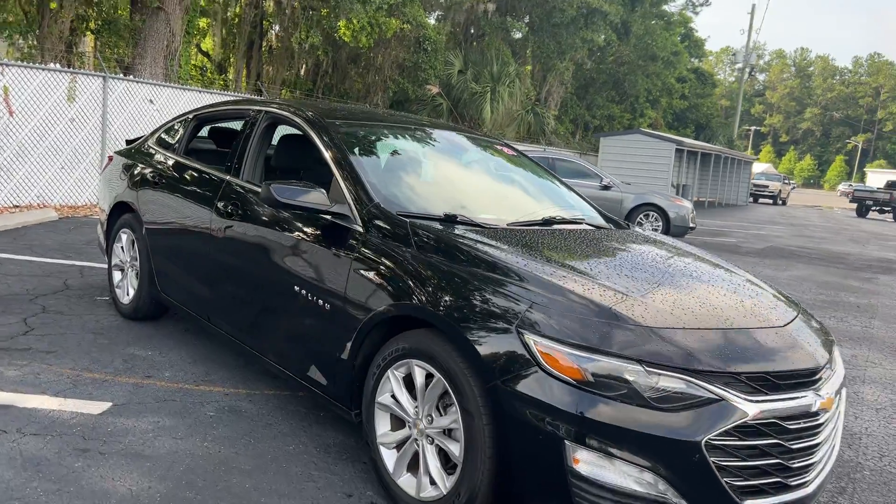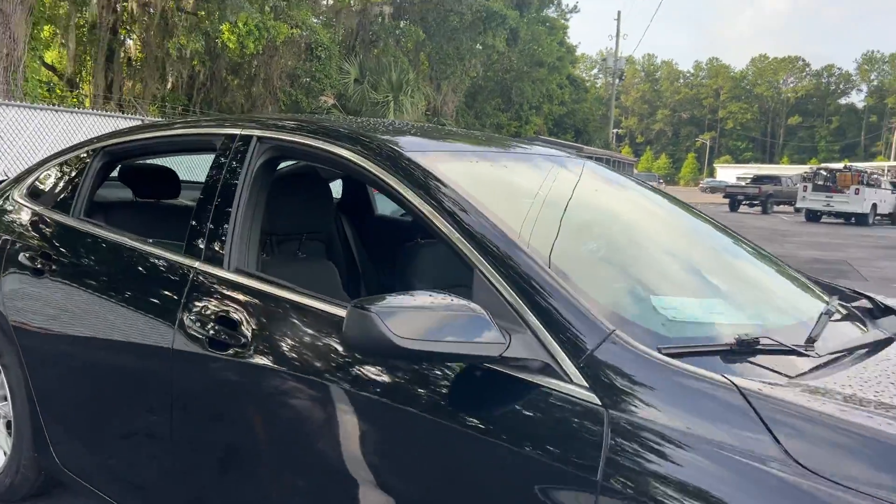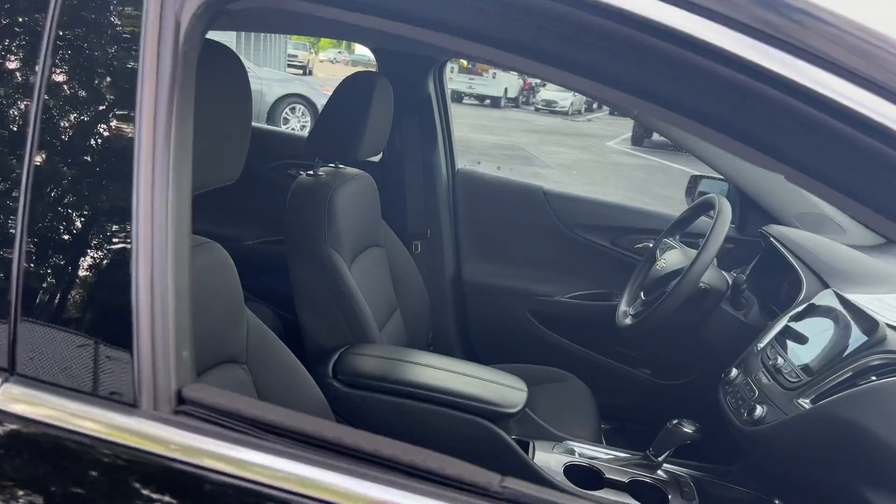This is a 2020 Chevrolet Malibu LT, black over gray interior.